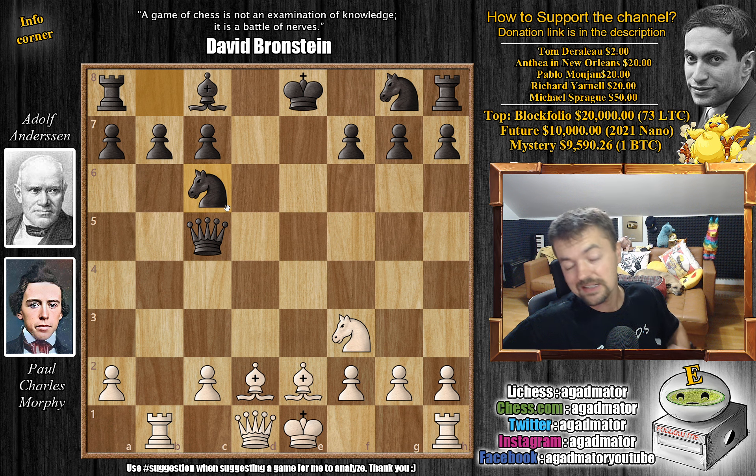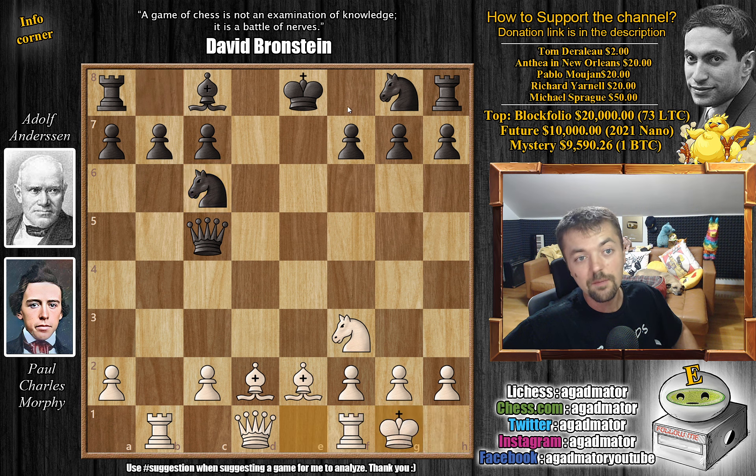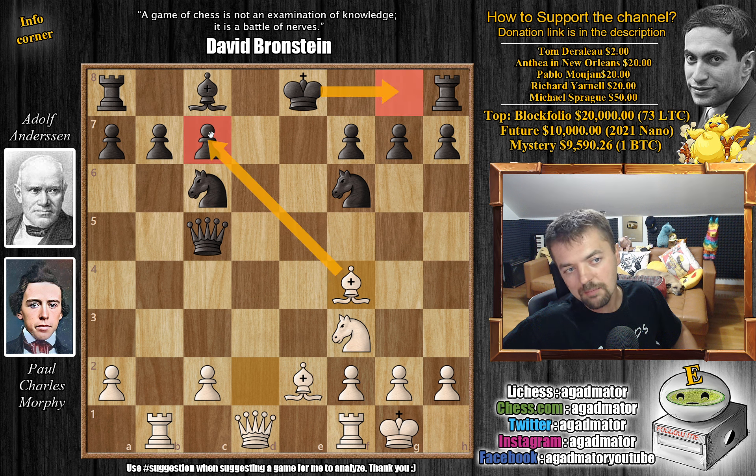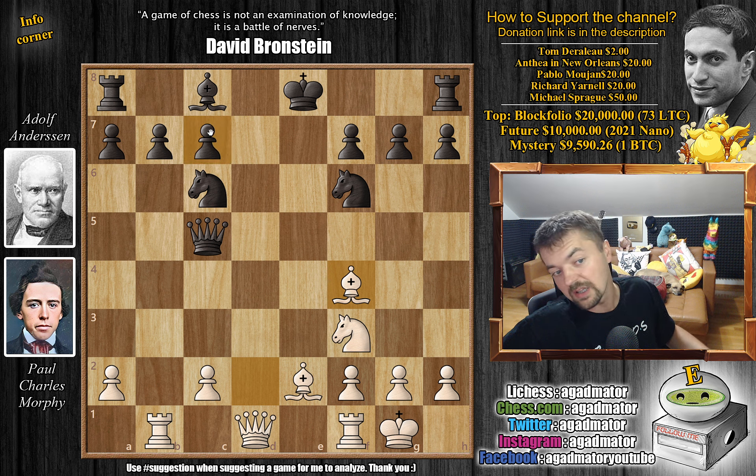So knight to c6 — Andersen has to hurry and start developing his pieces. We have castles and now knight to f6. This position has never been reached again, so as of move 11 we have a completely new game. Now Morphy plays bishop to f4 — he says all right, you can castle, I'm going to win back my pawn and we just continue playing while I'm a little bit ahead in development. Nothing serious here; black is perfectly fine.